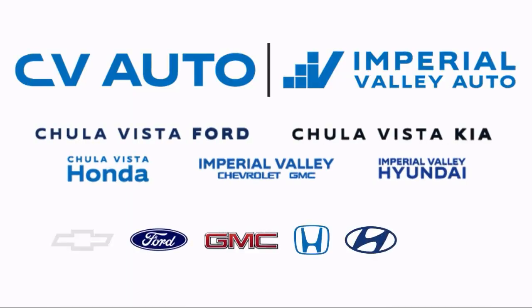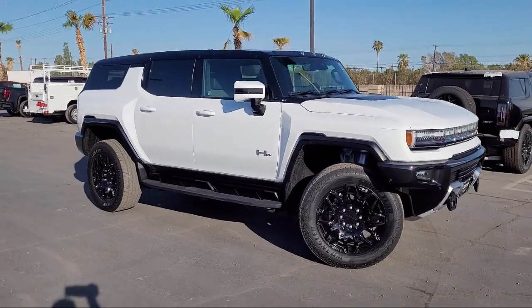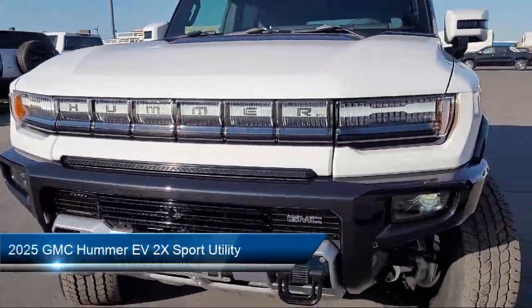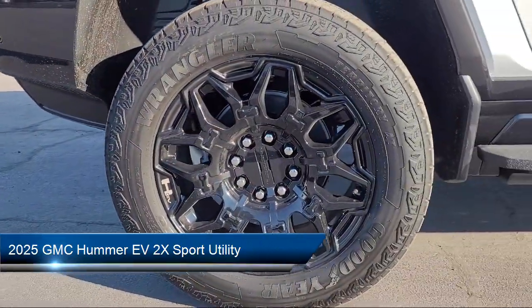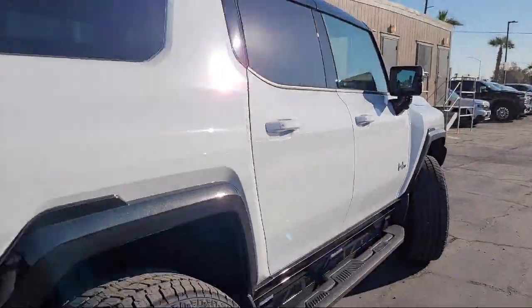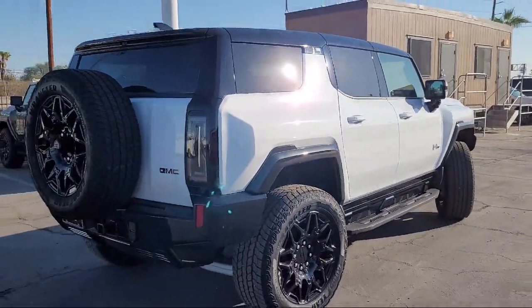Welcome to Imperial Valley Chevrolet GMC, and here's a look at one of our great vehicles for sale. It comes equipped with navigation, garage door transmitter, GMC infotainment premium audio system, and wireless phone projection.